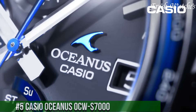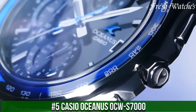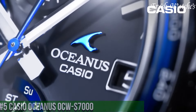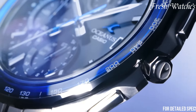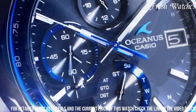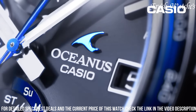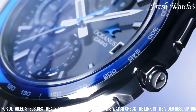Number 5: Casio Oceanus OCW-S7000 — a pinnacle of precision and style. This timepiece is a testament to Casio's commitment to crafting exceptional watches. Encased in titanium, it offers a blend of durability and a lightweight modern aesthetic. The sophisticated white dial with silver-tone accents exudes elegance and sophistication.